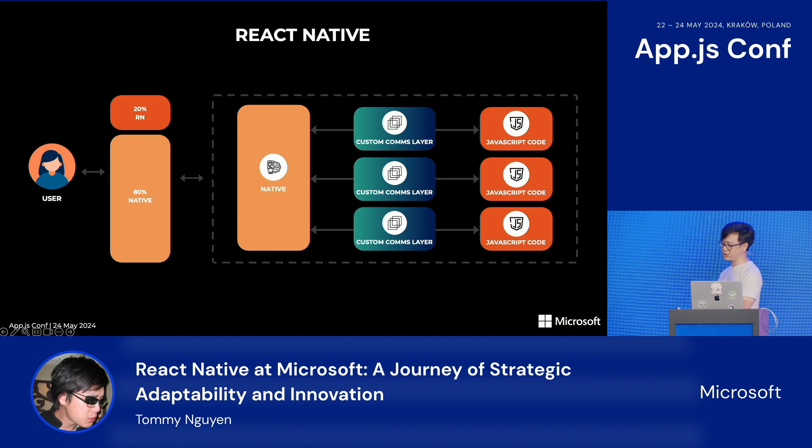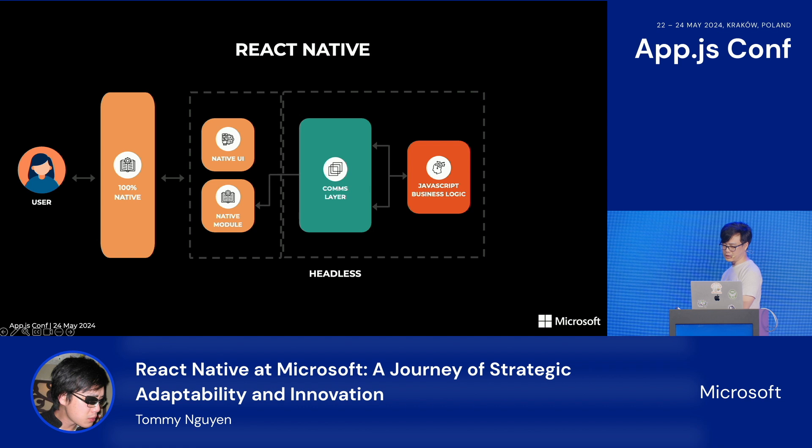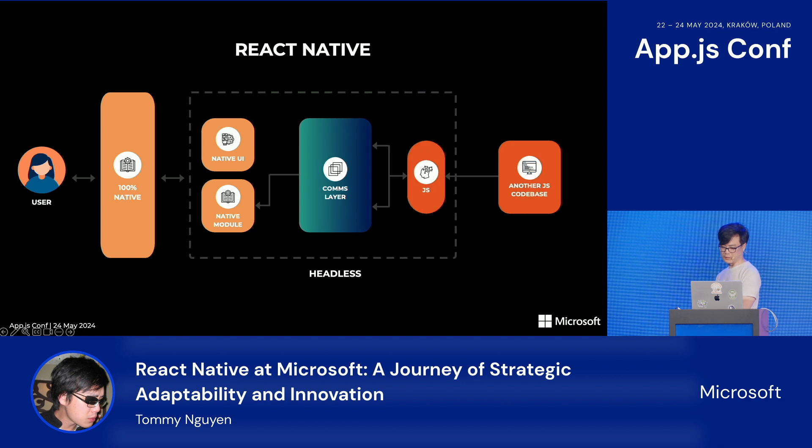Most of the scenarios presented so far include both UI and business logic. But sometimes there is no UI to share — just business logic, for scripting purposes or server-side computations. In that case, it would be a waste of resources to have a full React Native instance running. Internally at Microsoft, we use a headless version of React Native — a version of the runtime optimized for running only non-UI code. And this code can be a reusable package you can put into many other apps as well.